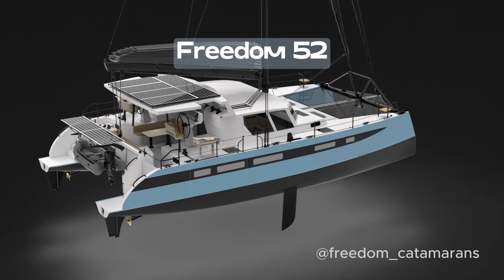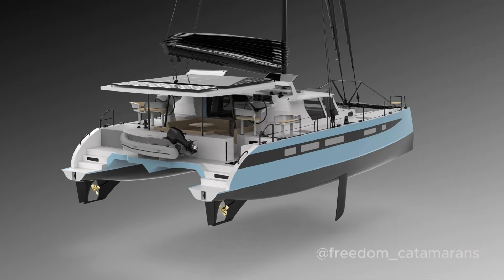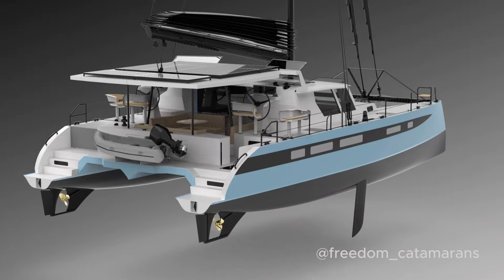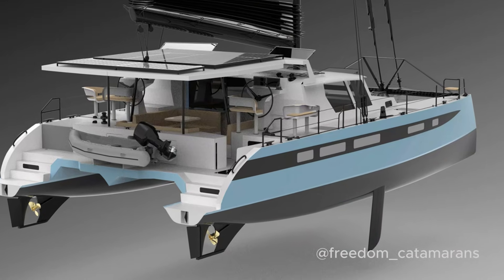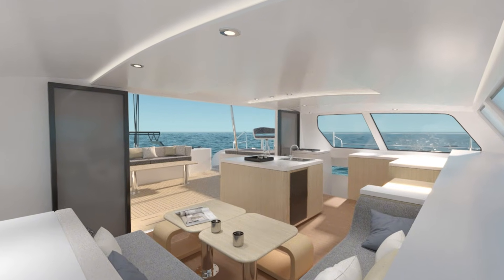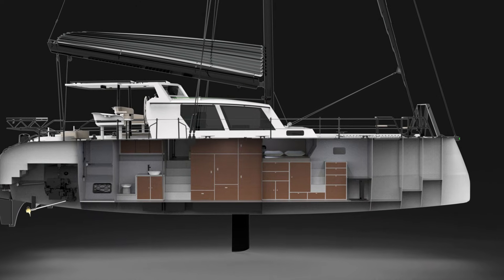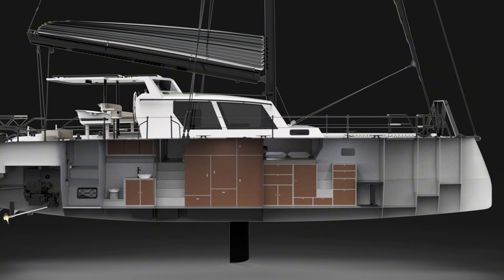Finally, let's take a look at the Freedom 52. This sturdy aluminium catamaran comes with shaft drive, an option for daggerboards or mini keels, reinforced full rudder skegs and a Jeffer transmission steering system. She's been built for durability, performance and comfort, comes with dual mid helms and plenty of solar.